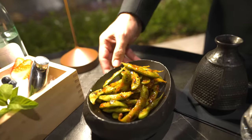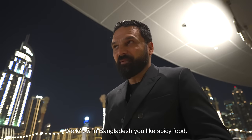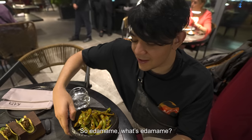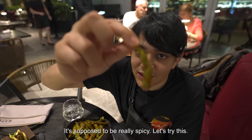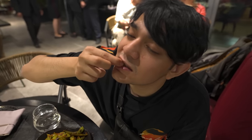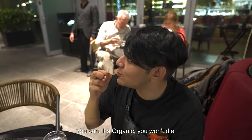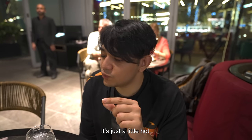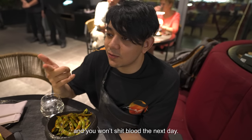Now, everyone knows edamame. We do it a little bit different — edamame is steamed, but we spice it up for you. And I know in Bangladesh you like spicy food. Edamame is basically motor shuti, I think. It's not that spicy, just a little hot. It's really good though — it's hot, but up to a level where you really enjoy it and it's not killing you.